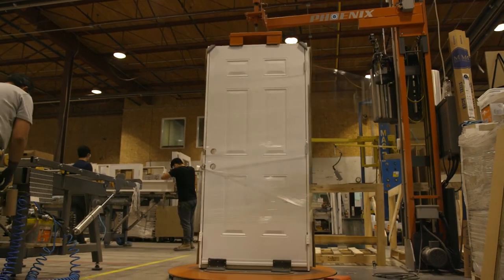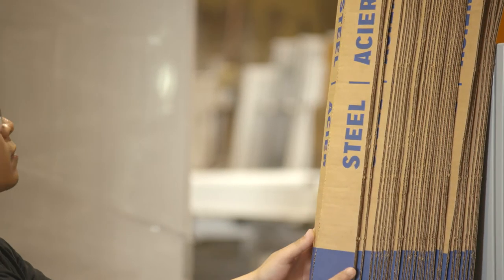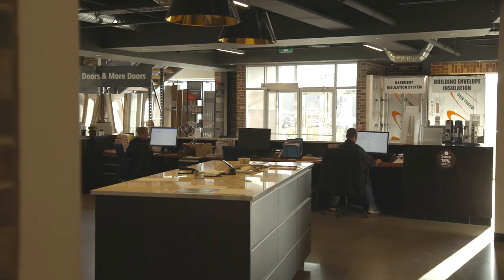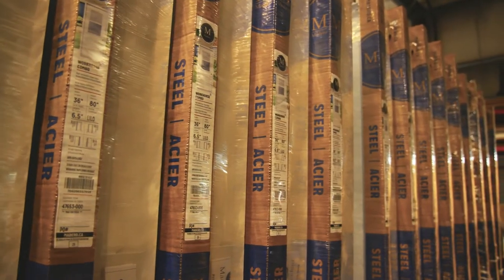We've got to have everything printed — labels applied to product, it's got to be UPC coded, it's got to work within our customer systems and often beyond the label. Electronic data interfaces and data exchange — for us we need to have the best looking package, the best branding, and we need to speak to the customer, and that's through a color label. Black and white just won't cut it anymore.